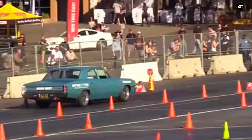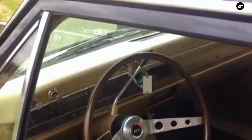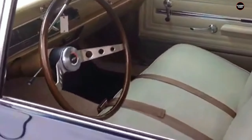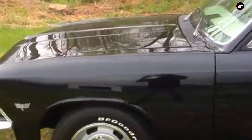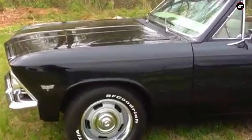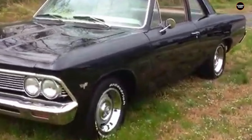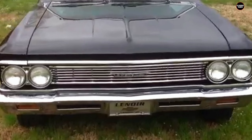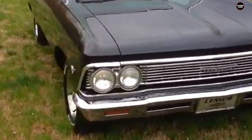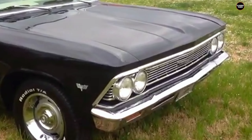Driving the 1965 Chevelle 300 Deluxe was a different experience compared to its high-performance counterpart. The ride was comfortable but unremarkable, with handling that did not inspire the same level of enthusiasm as the SS. The driving dynamics were geared more towards everyday usability than spirited driving, making it a reliable vehicle for commuting and errands, but not particularly thrilling on a winding road or track. The lack of performance features meant that the 300 Deluxe felt more like a standard family car than a member of the Chevelle family with a racing pedigree.